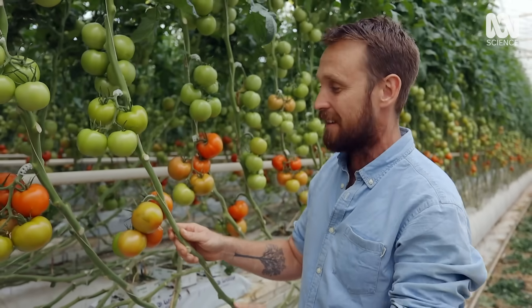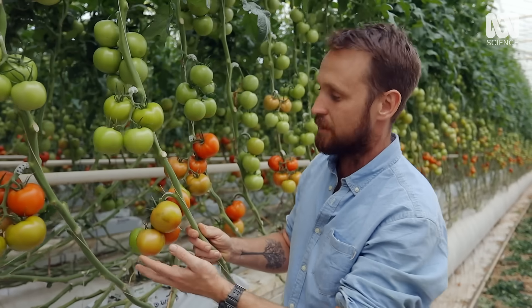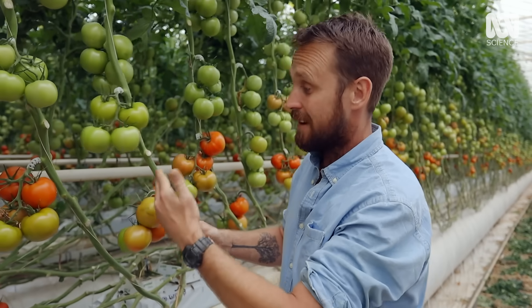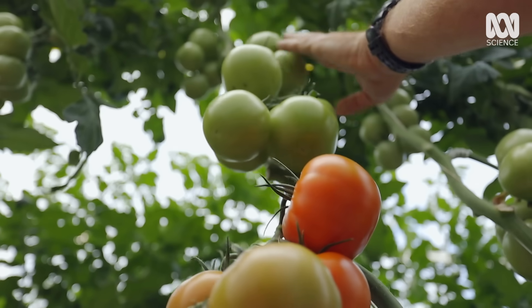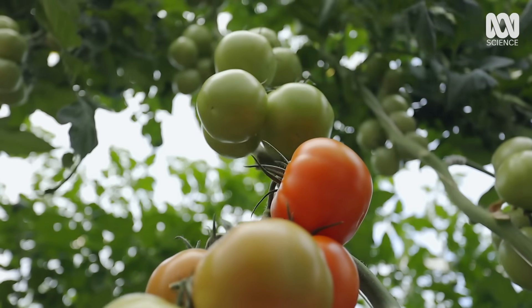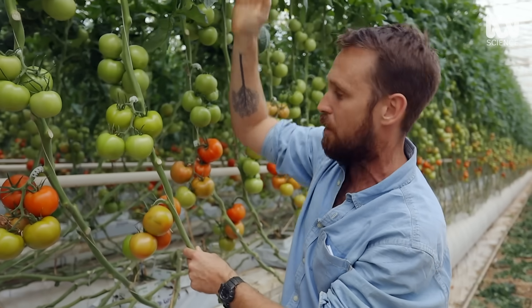Plants can grow up to 15 metres in length and produce one truss of tomatoes a week. They do that on a weekly basis — so we've got these ones ready to go next week, the week after, the week after that, and so on, right up to the flowers that are being pollinated.